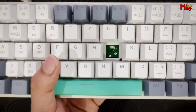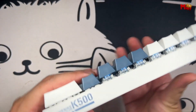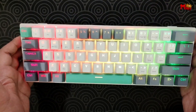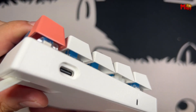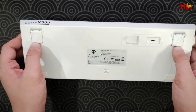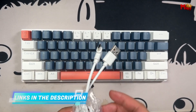One standout aspect is the full hot-swappable PCB — no soldering required. You can easily switch out the switches to suit your preferences. Whether you're a fan of Cherry MX Reds or something else, just pop in the switches you like and you're good to go. The K500B61 features vibrant RGB backlighting with 20 distinctive lighting effects. Customize it to match your setup, or go wild with the full color spectrum. The dynamic lighting also helps you see keys clearly in low-light conditions.